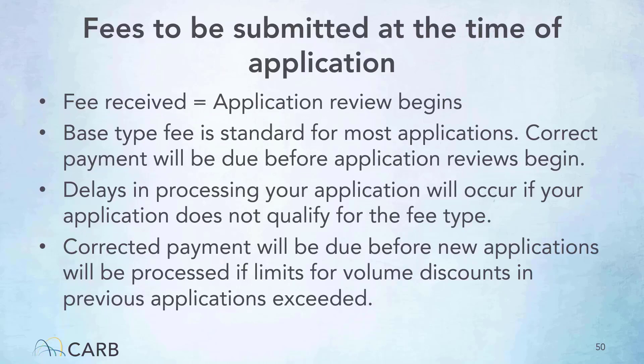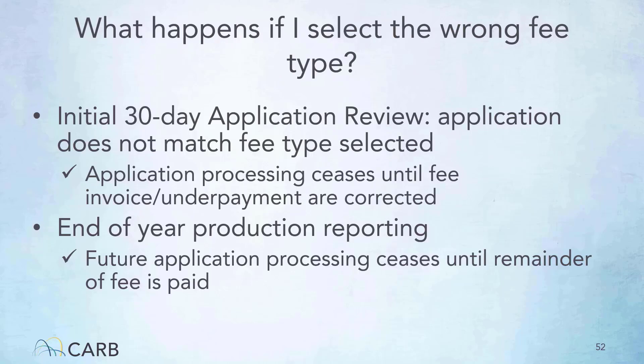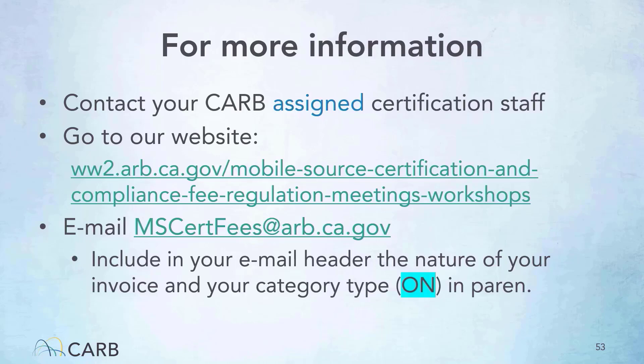The fee structure is set up as an upfront fee due at the time of application submittal. The correct fee amount must be received by CARB prior to the review or processing of the application. Corrected payment will be due before new applications will be processed if limits for volume discounts in previous applications were exceeded. Before submitting applications, please attach the final invoice to the first page of the application and submit it to DMS. If an application does not match the fee type selected, the application processing will cease until the fee, invoice, or underpayment is corrected. For end-of-year production reporting, future application processing will cease until the remainder of the fee is paid. For any questions, contact your certification staff or go to our website. Only use this email for invoice submittals. The email subject line must have the category type ON as shown in the slide.